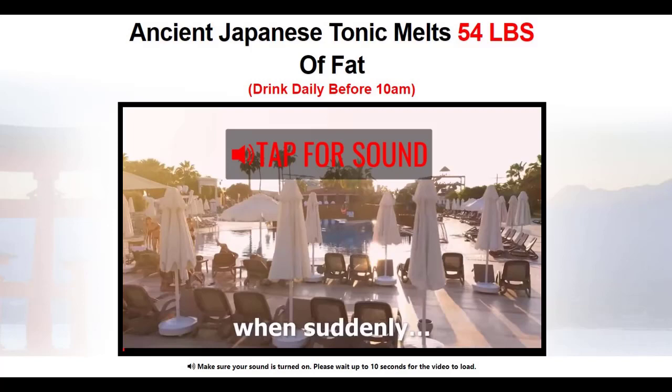Hi guys, in this video I'm going to share my journey with Okinawa Flat Belly Tonic and I'm going to tell you how I lost 20 pounds in just three months.